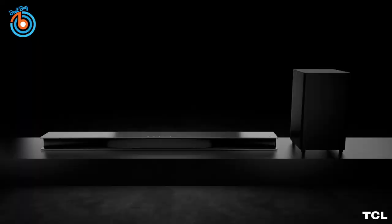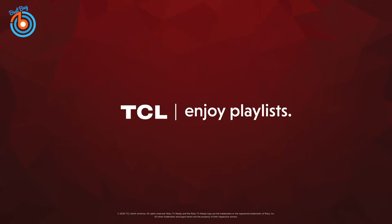Stream from your tablet or laptop via Chromecast, AirPlay 2, or Bluetooth, and it works with Hey Google. The link is provided in the description for more information or to order.